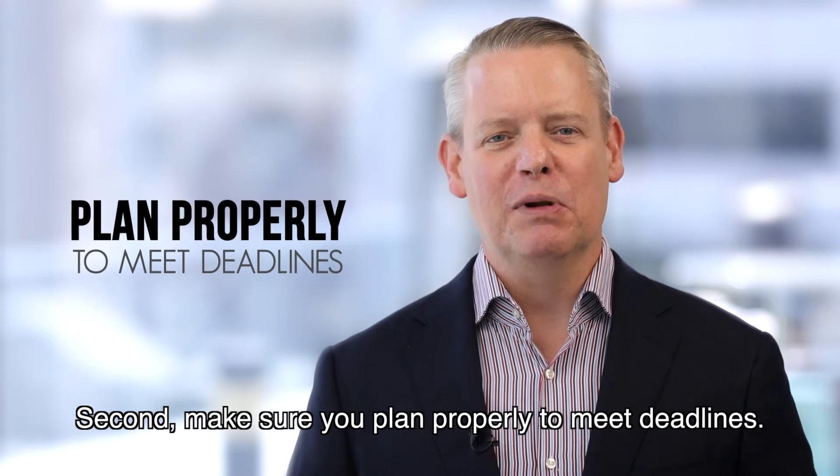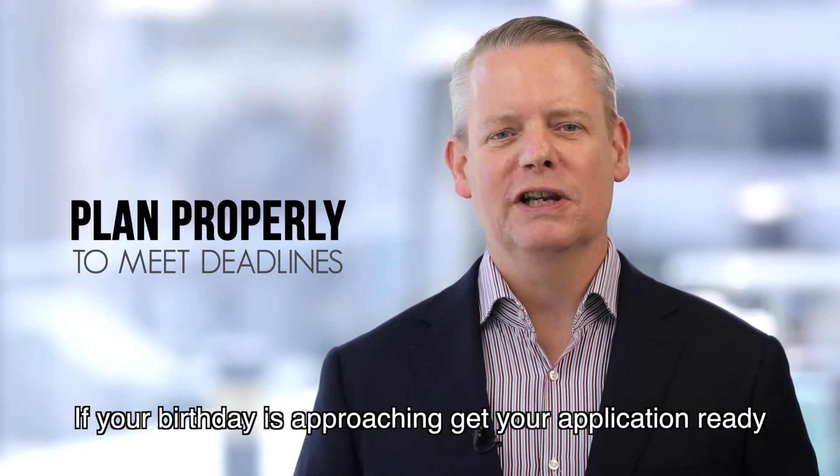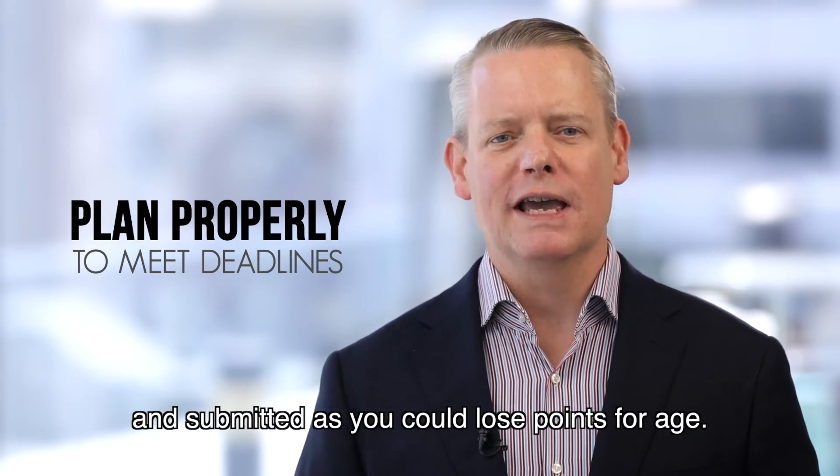Second, make sure you plan properly to meet deadlines. If your birthday is approaching, get your application ready and submitted as you could lose points for age.